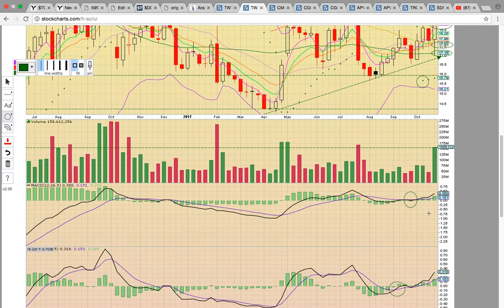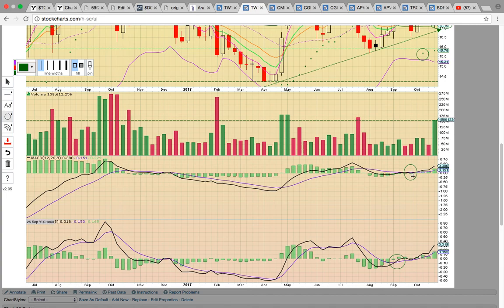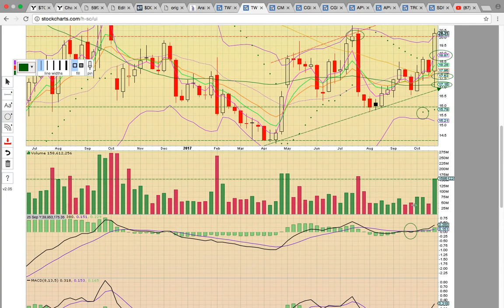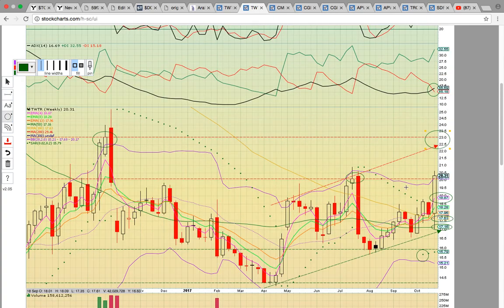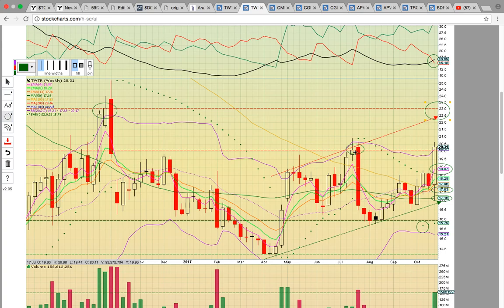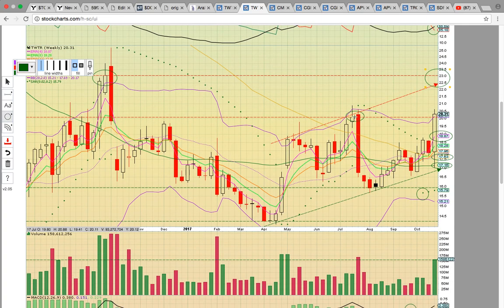There's a nice volume spike, and you've got a recent PSAR bull flip and MACD bull crosses. The chart is firing on all cylinders — it just has to bust through that upper Bollinger Band and through the July high close resistance level. It will be bullish if it closes above the third week of July. If it can close above that level, that signals more upside potential. You want to see that level turn into support and TWTR stay above 20.